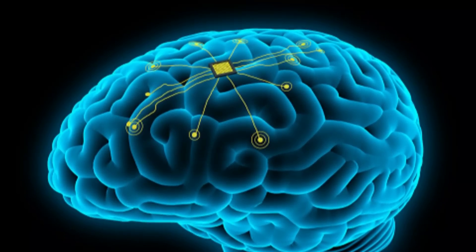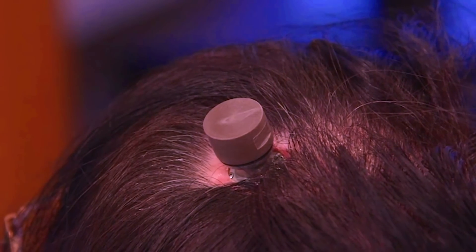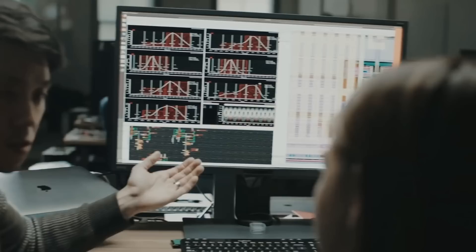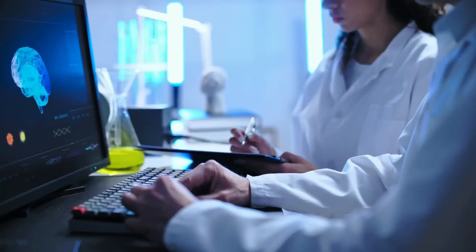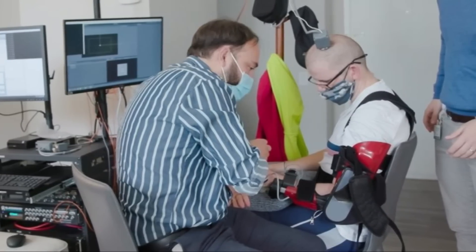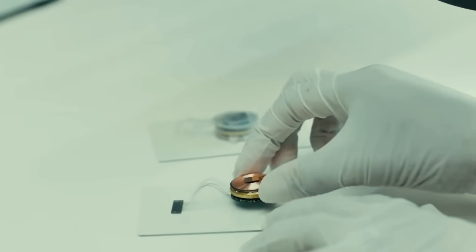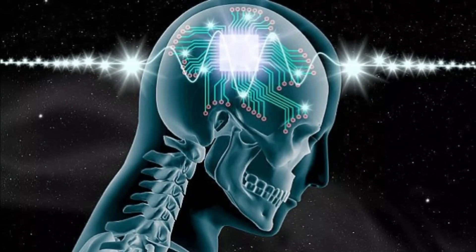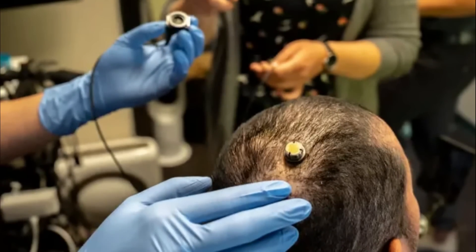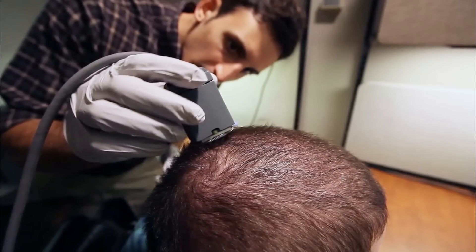While the potential benefits of brain chips are significant, there are also concerns around their ethical implications. Brain chips could provide access to a wealth of personal information about an individual's thoughts and behaviors, raising concerns around privacy and security if data is used without consent. Informed consent is critical, as implantation is a major medical procedure with significant risks. There is also a risk that brain chips could exacerbate inequalities if only available to those who can afford them, and that cognitive enhancement could compromise individuals' autonomous decision-making.